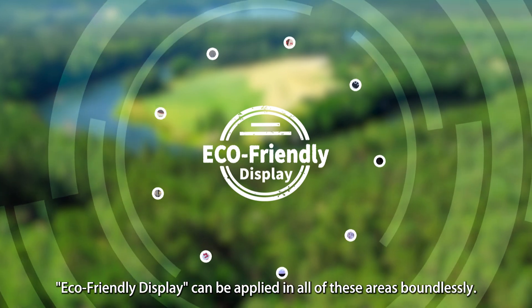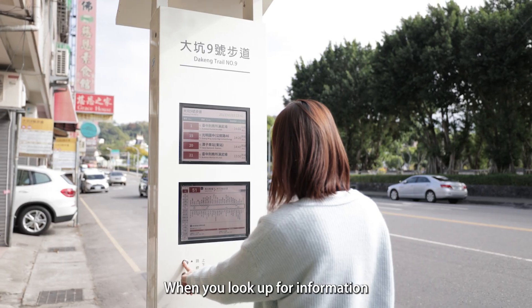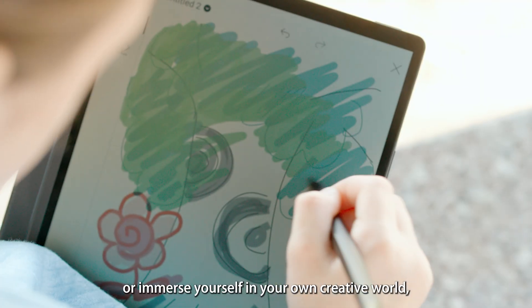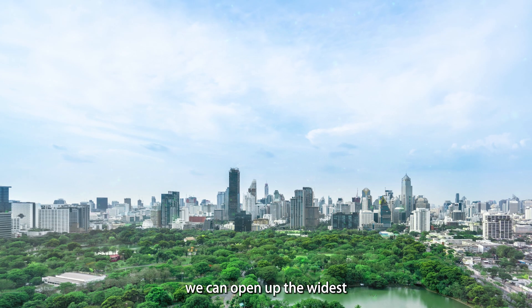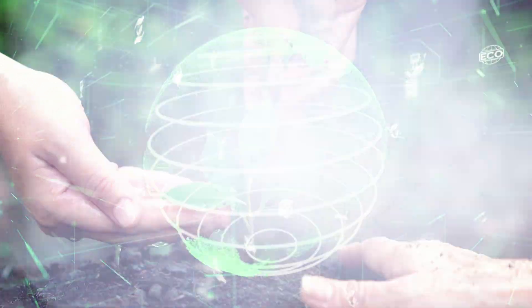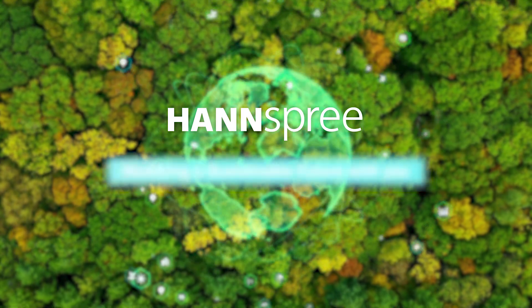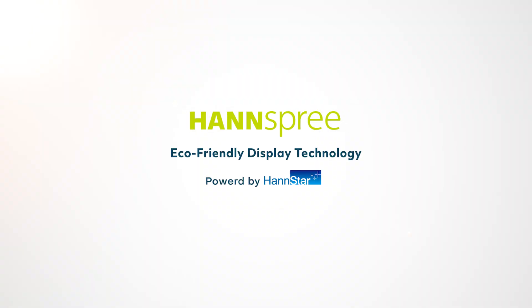Eco-friendly display can be applied in all of these areas boundlessly. When you look up for information, or immerse yourself in your own creative world, we hope that in every moment in the future, we can open up the widest and brightest sustainable perspective for you. Hanspree, realizing a sustainable future with you.